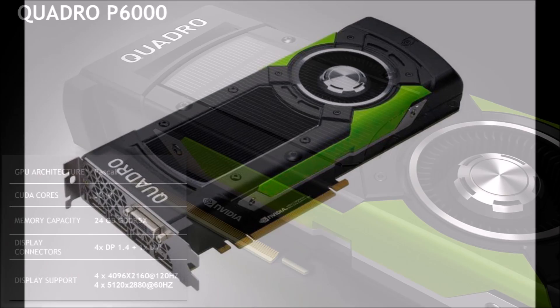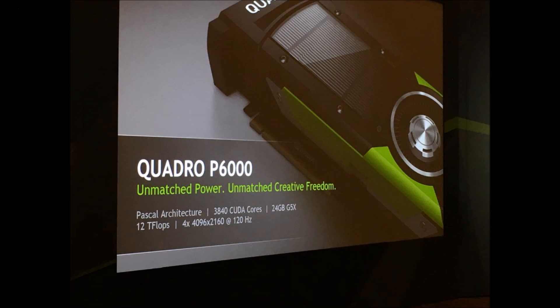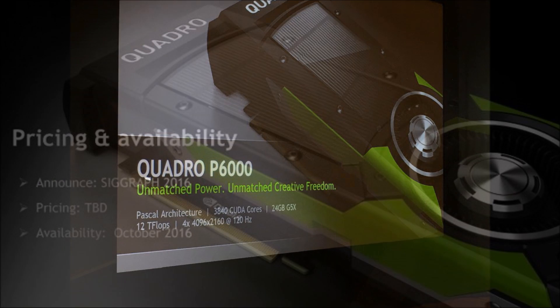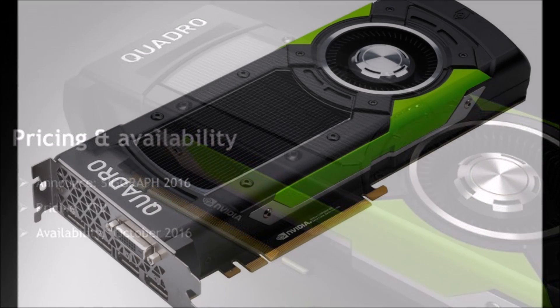The card has a rated TDP of 250W, although double precision performance is limited to just 1/32 of single precision, similar to last-gen cards. The Quadro P5000 is based on GP104, also seen in the GeForce GTX 1080.